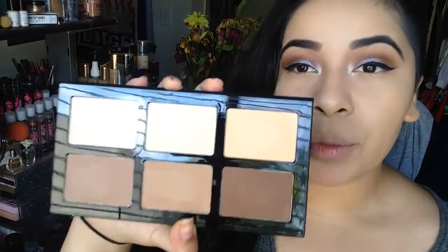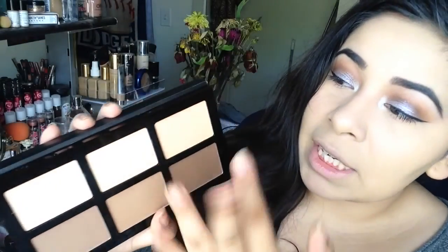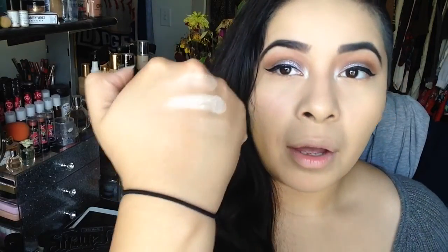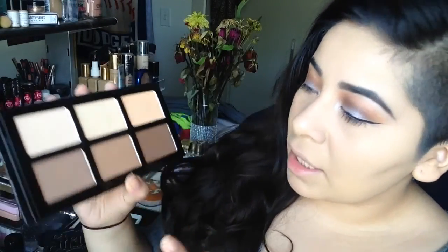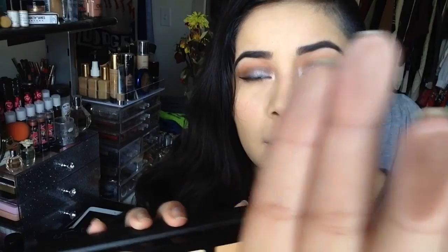Starting from the highlighting shades — this one is the white shade, this one is the yellow shade, and this one is the peachy shade. The highlight shades are very, very silky soft and I really like how they wear on the skin. Then for the contour shades, this one is the contour shade, this one is the bronzing one, and this one is the deeper one.